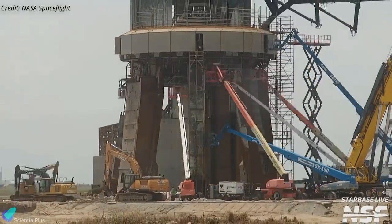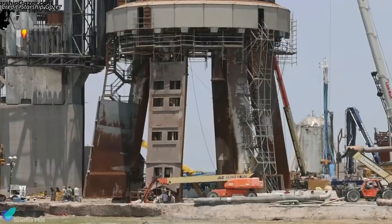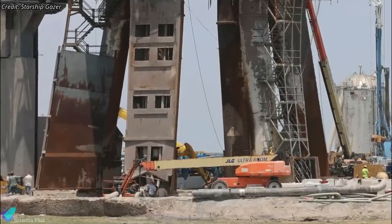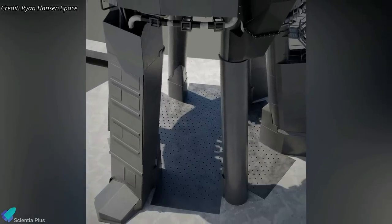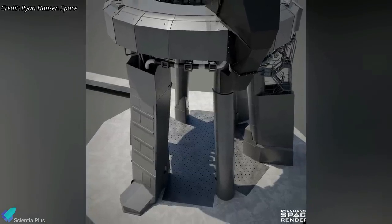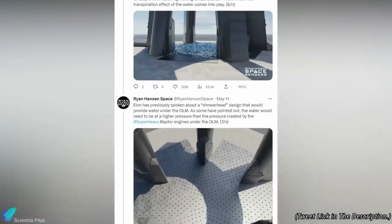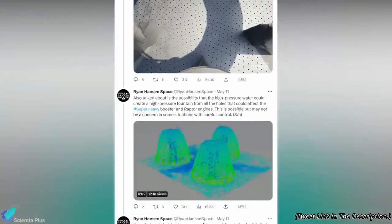Repairs to the orbital launch site and tank farm are quickly progressing at Starbase. Earthwork on the launch mount foundation is underway, as damaged rebar, concrete, and dirt are being removed. Once the damages are fixed and the launch pad is back in its original shape, SpaceX will install a sandwich of steel plates and a water deluge system to withstand the energy released by 33 booster engines during liftoff. Let's analyze how this massive water-cooled steel plate system works with the help of graphics designed by Ryan Hansen Space.